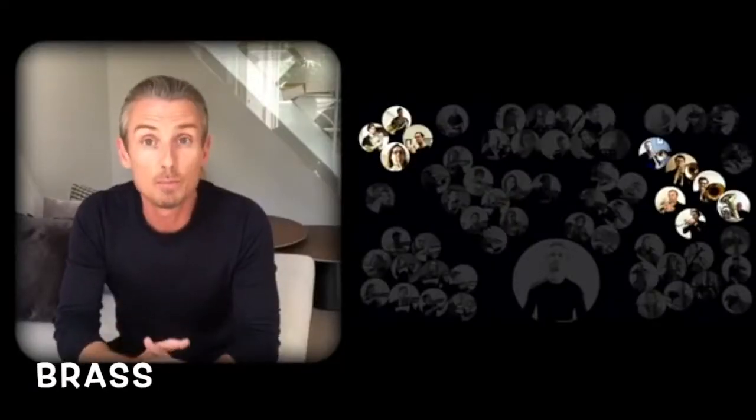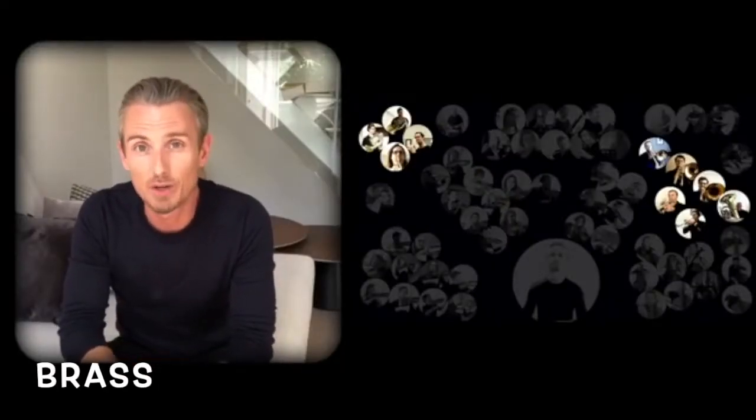Our second section, the brass — also blown but made of long, tightly twisted brass tubes. They are the epitome of grandeur and power.